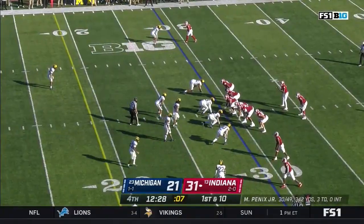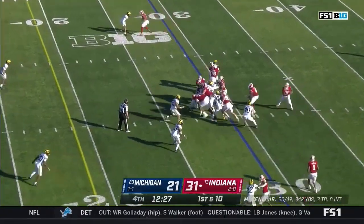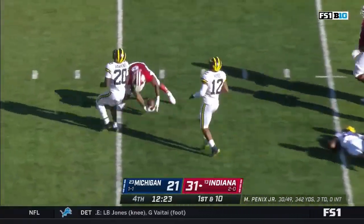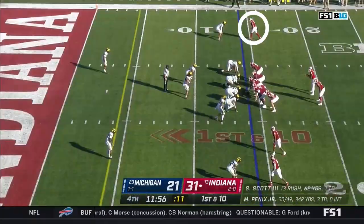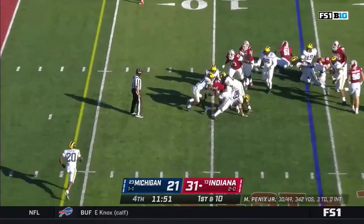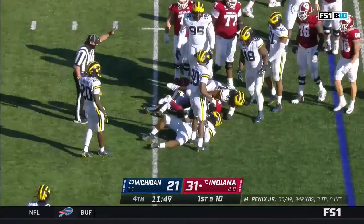This has been a staple of Indiana early on — taking advantage of these takeaways. Here comes Scott with a gaping hole, first down inside the 15. First and ten, it's Scott again.